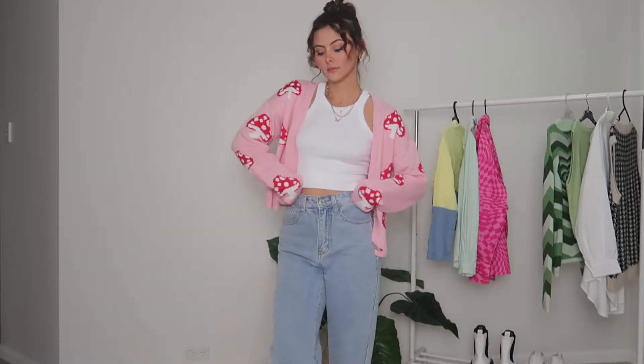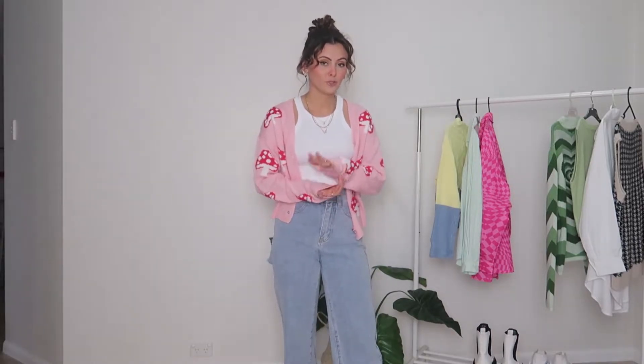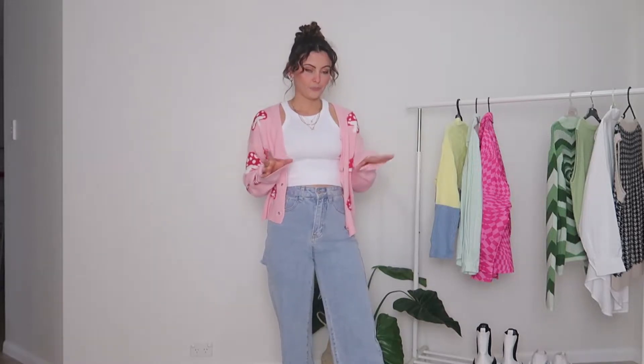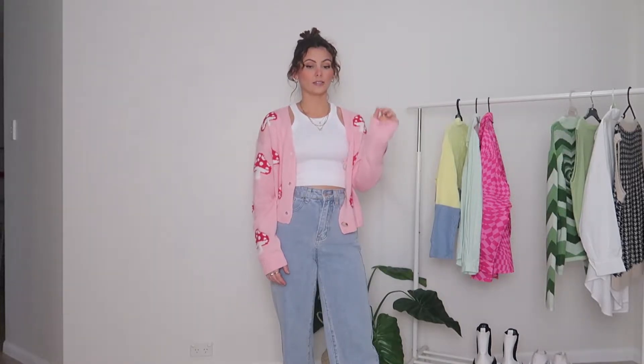I think keeping this outfit really basic and adding really simple jewelry just makes the outfit. Also, the jeans I'm showing you guys today are currently my favorite jeans at the moment. So definitely run, don't walk to Shein and get these jeans — I will link them in the description box below. They're just incredible. Like, the fit is chef's kiss. You guys, you need them in your life.